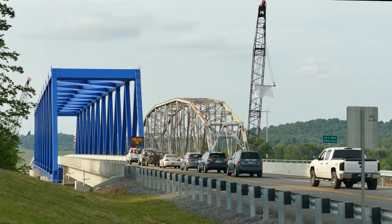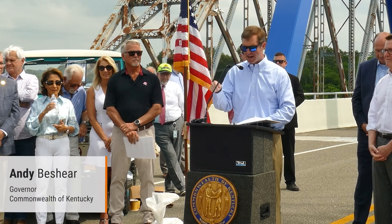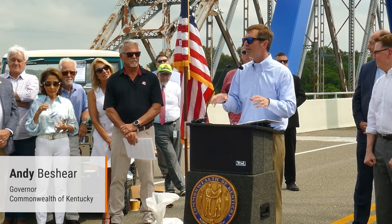This is a new state-of-the-art bridge. In fact, today you can brag about having the newest bridge in operation in the Commonwealth of Kentucky. There will be a stronger link connecting families, businesses, and more.